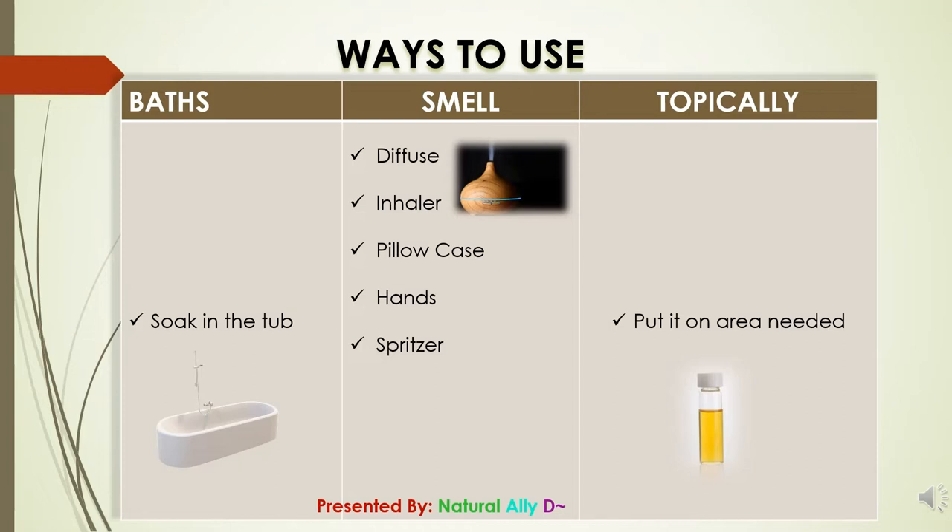A sniff stick is more age-appropriate for older children and I'll demonstrate that. One to two drops can also be placed on a piece of tissue and placed under the pillow. You can also place one to two drops on your hand, rub, and cup your mouth to inhale — though this is more appropriate for older children, as younger ones will inevitably touch their faces.